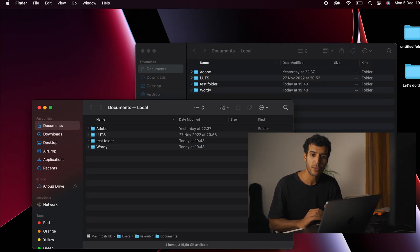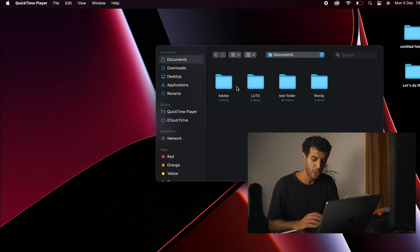A cool thing you can do: you can close all windows of the same app by pressing Option and clicking the red close button. You can also copy a file or folder by pressing Option and dragging it — press and hold, then let go, and it creates a copy.